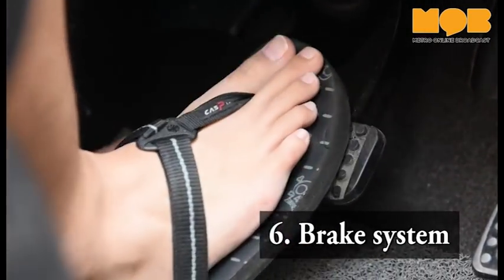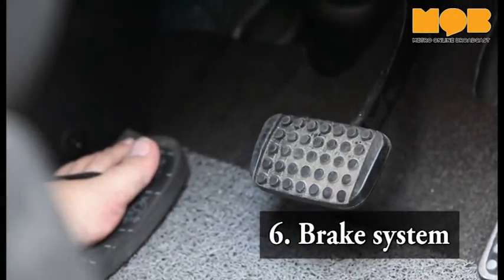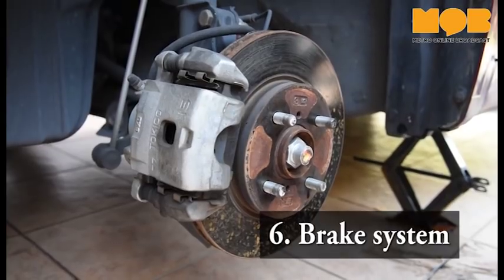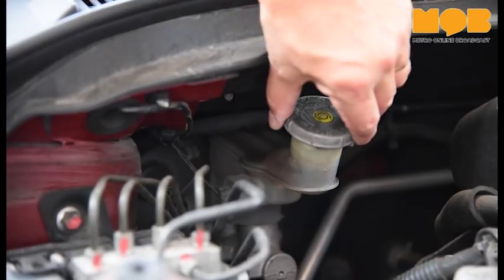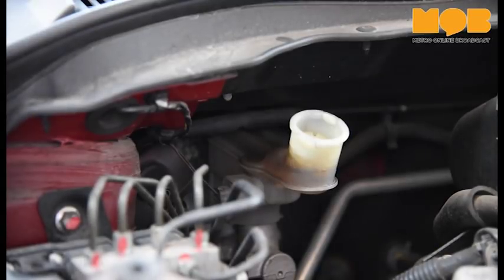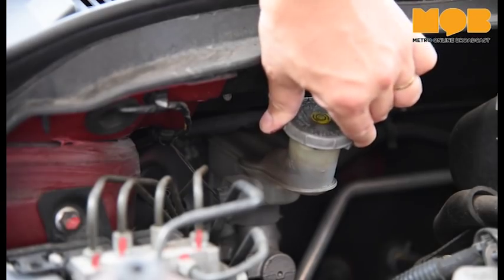It really isn't hard to tell when your brakes need maintenance. Some symptoms include squealing brakes, longer braking distances, or just the general feeling that your brakes are not performing as well as they used to. In such situations, it is best to just have your mechanic look at it.